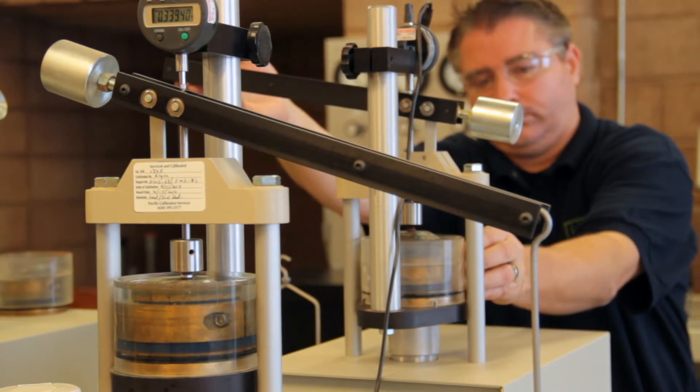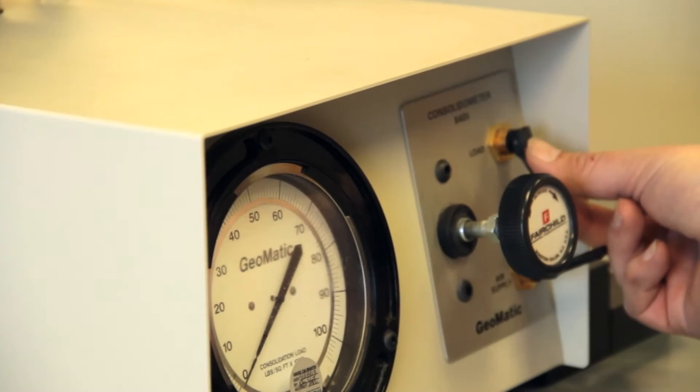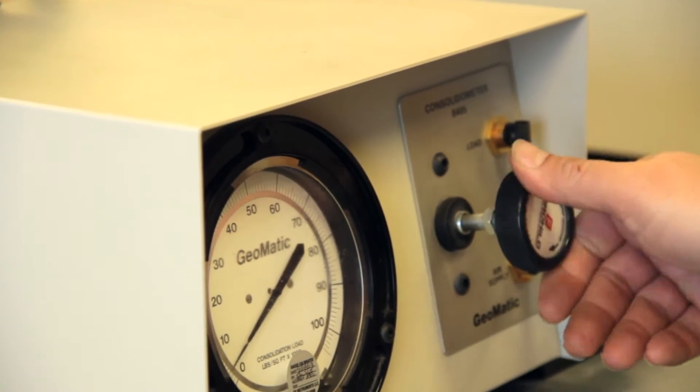The geotechnical engineers go on site and drill the soil so that they know what type of foundation to design. They send the samples to me and I run the tests that they assign, and then from the information I give them, they design the foundation for the building.